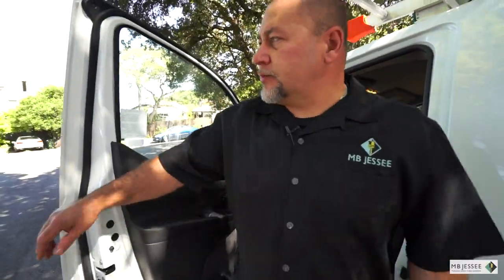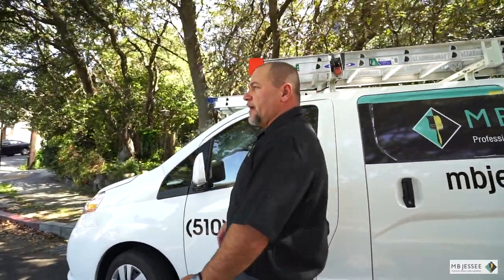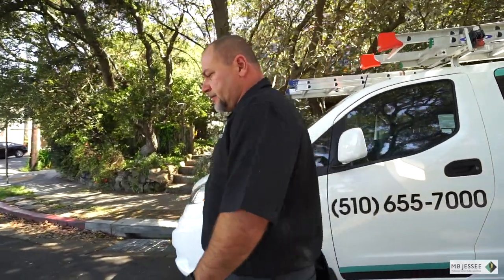We are here at Betsy's house. We're going to check on the guys, see if they have everything they need. Let's check it out.